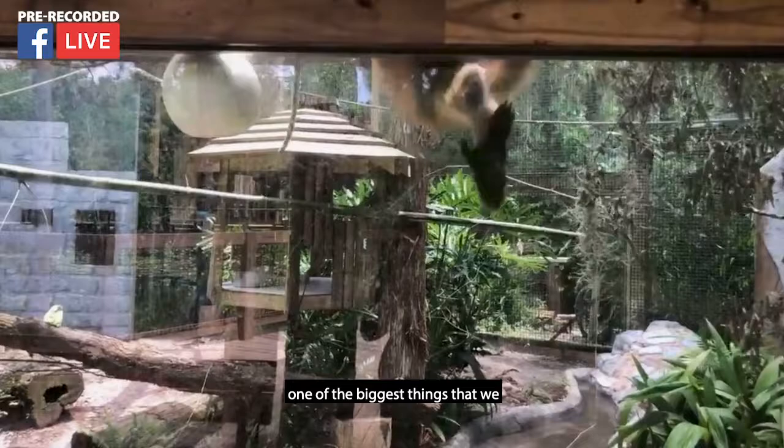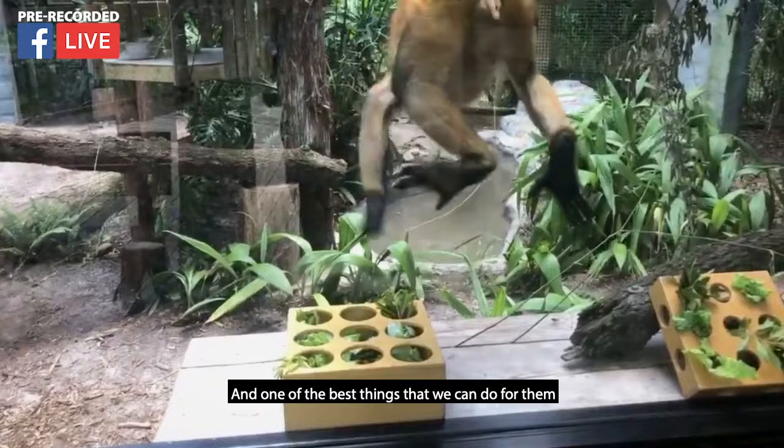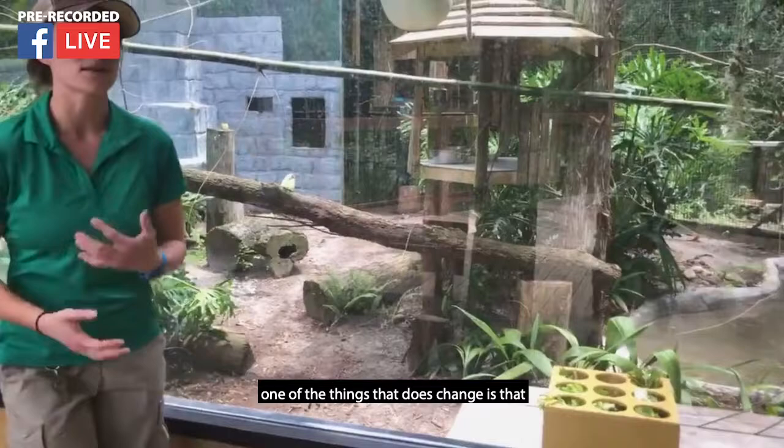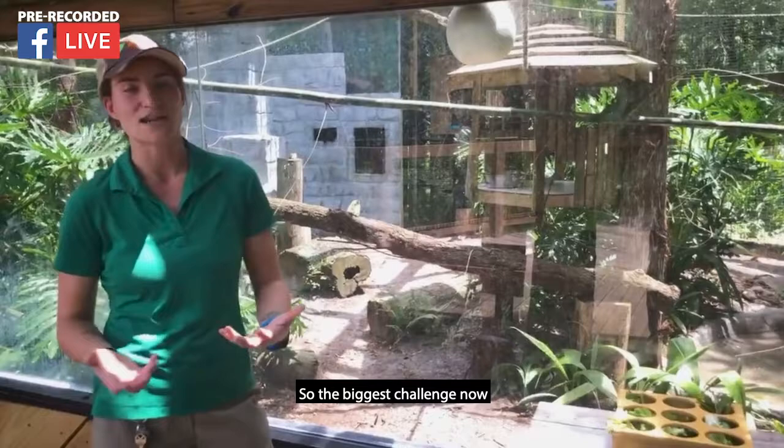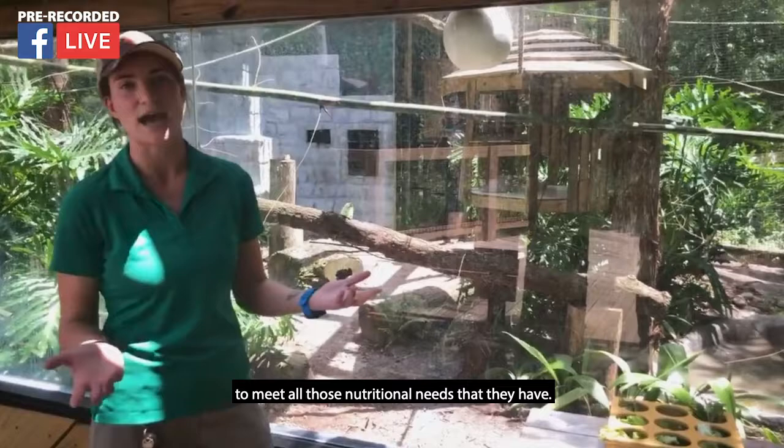Typically a spider monkey is going to live to be about 35 years old. So as an animal gets older, one of the biggest things we want to maintain is their care and welfare, and one of the best things we can do is make sure they're getting proper nutrition. As an animal gets older, their calorie intake does decrease a little bit, like all of us, but their nutritional needs stay the same. So the biggest challenge is how do we get them to eat all that proper food to meet all their nutritional needs.